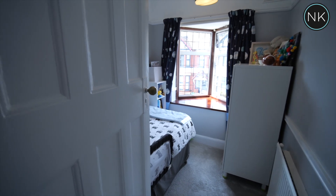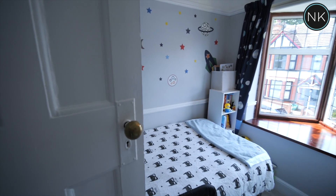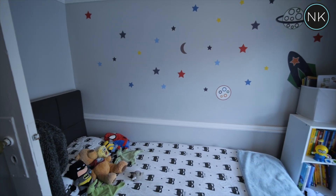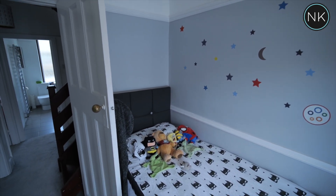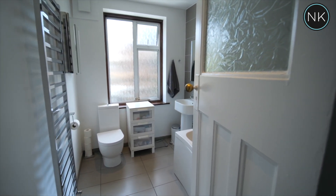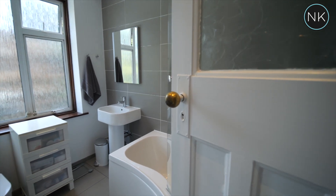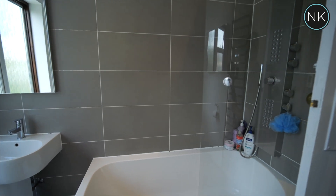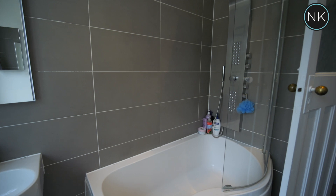Bedroom number three is a standard single bedroom that has an attractive bay window to front. The bathroom works extremely well with the white suite, made up of the usual bath with shower screen and attachment, low flush WC, wash hand basin and of course a heated chrome towel rail.